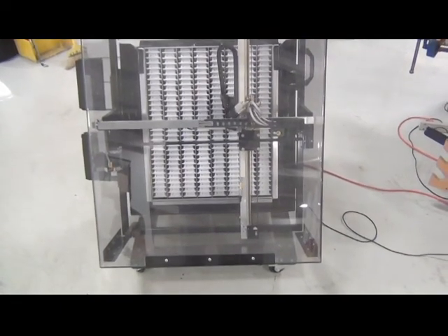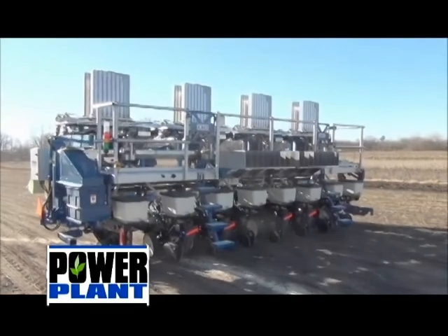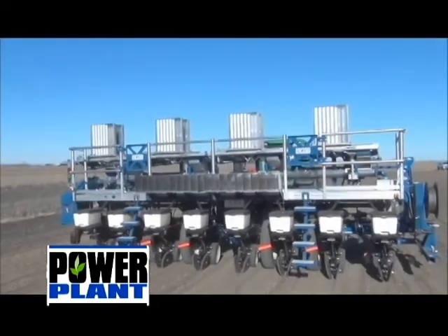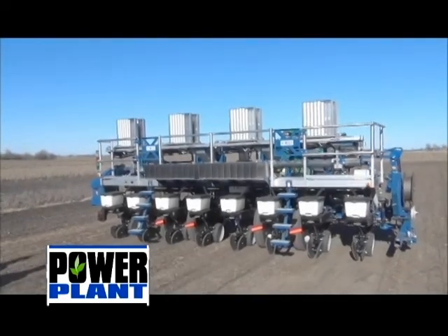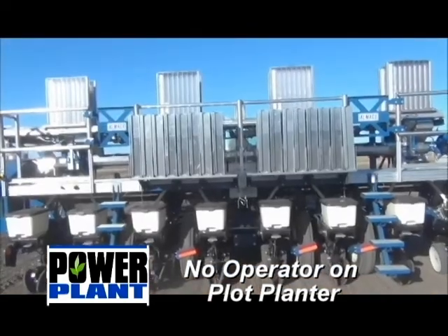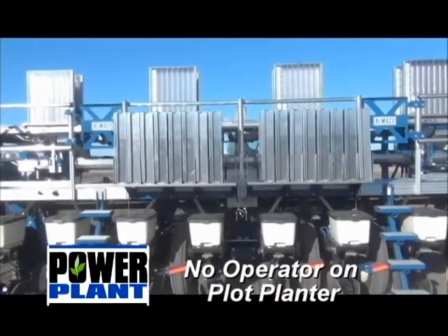Once sorted, the images from each cartridge are displayed on a computer screen, and if any mistakes are made they can be rearranged as needed. When evaluating the benefits of Almako's Power Plant automatic planting system, the first apparent improvement is that the plot planting system may be set up to be efficiently operated with no operators on the plot planter and just a tractor driver to plant the plots.